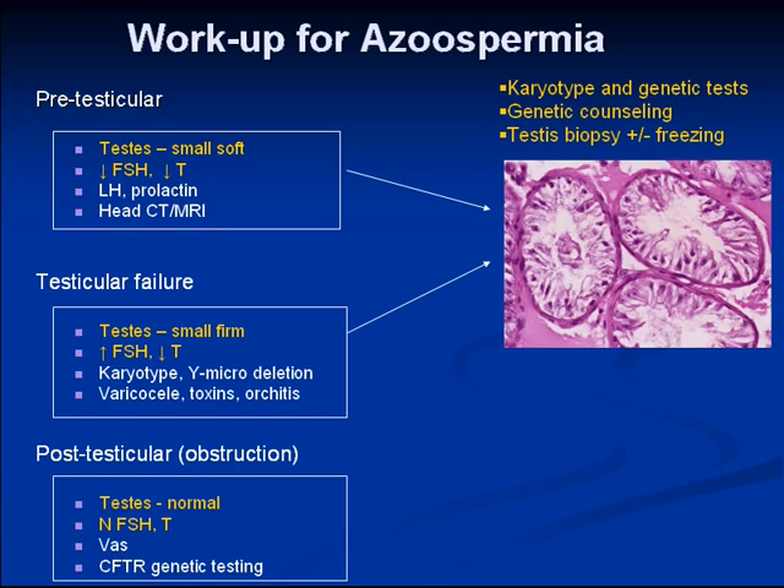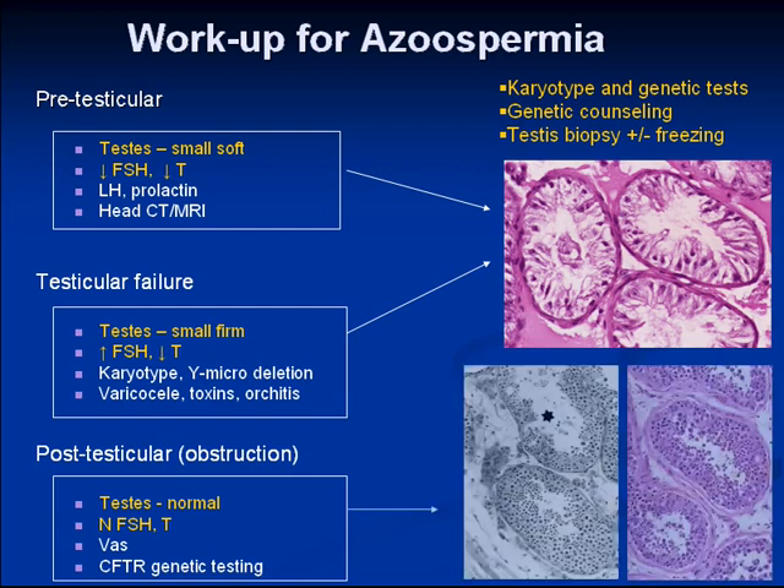In non-obstructive azoospermia, when patients go on to biopsy — which most azoospermic patients do — they may show a pattern of Sertoli-only syndrome or maturation arrest. In post-testicular obstructive azoospermia, biopsy would show abnormal spermatogenesis and perhaps some dilatation of the tubules.